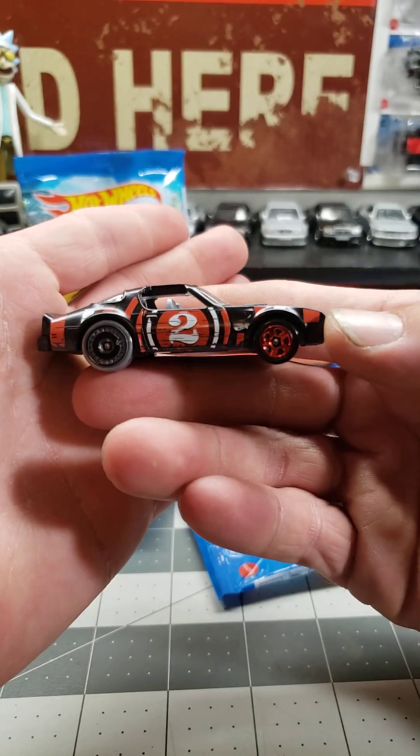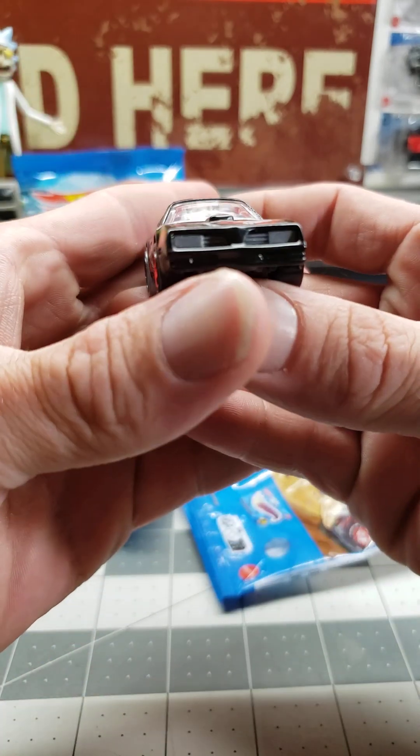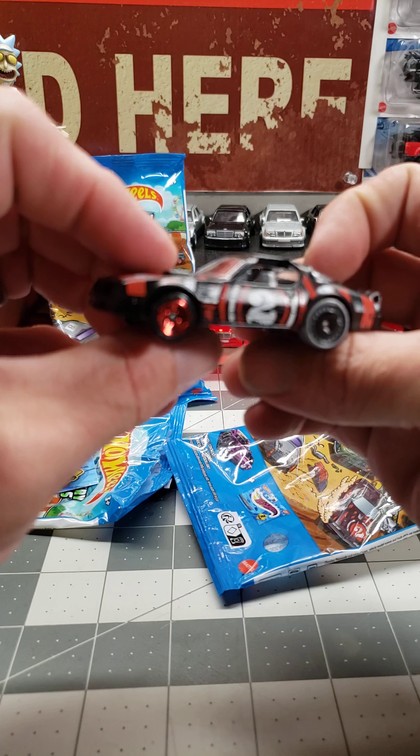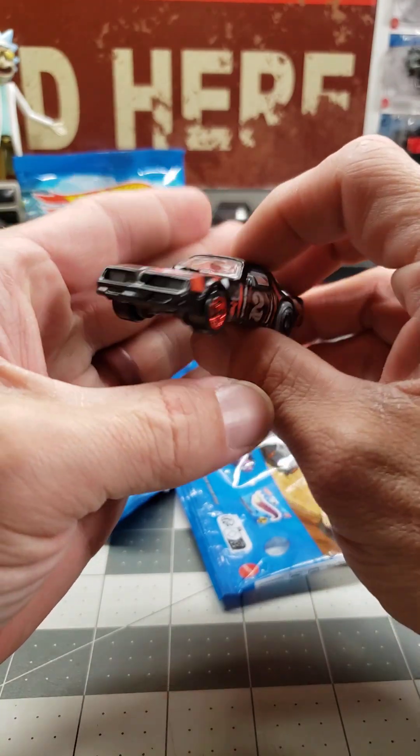I made a super of this one — not necessarily this livery, but of the Hot Bird — and that thing is going nuts. I saw a brand new box of mystery models and this was supposed to be one of them. I dug through that box; this is really the only reason I dug through the box.